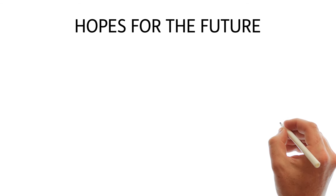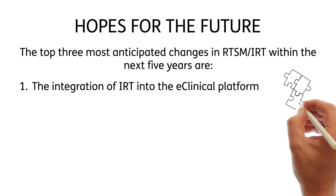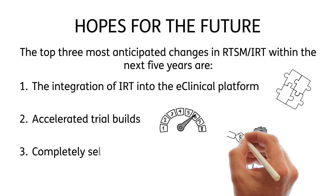Hopes for the future. The top three most anticipated changes in RTSM and IRT within the next five years are: the integration of IRT into the eClinical platform, accelerated trial builds, and completely self-service solutions.